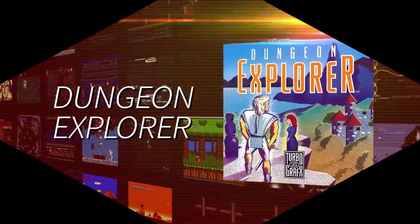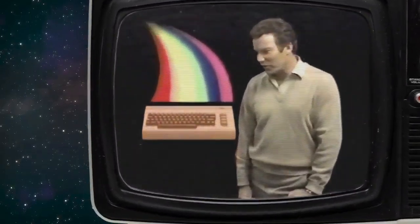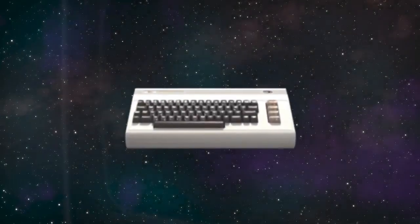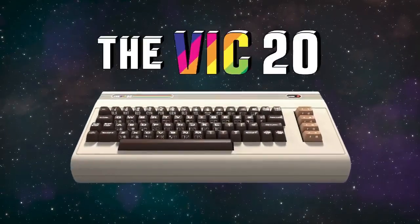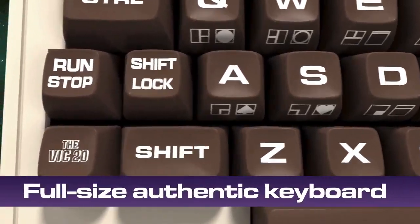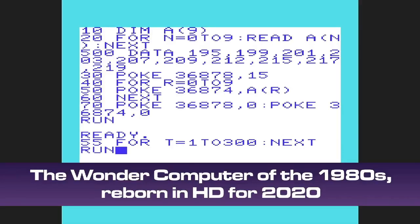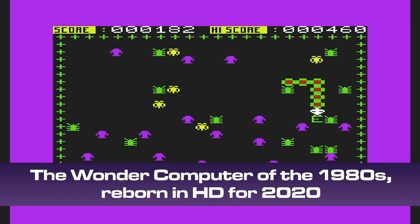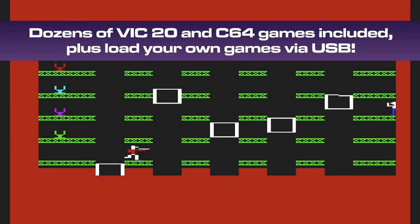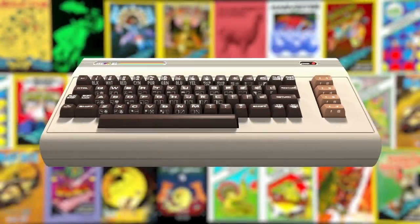One year after the C64 Maxi, Retro Games Limited released the Vic20 at the same price. The Vic20 is basically the same unit as the C64 Maxi with different colours and badges, so the price is still good — moulds were reused keeping costs down, as demand for the Vic20 was nowhere near that of the C64. Like the C64 Maxi it had 64 games installed, but Vic20 titles this time, though it was also able to play C64 games.